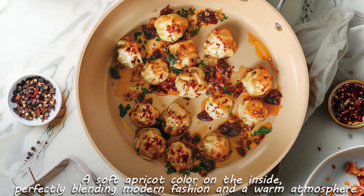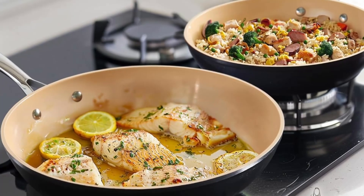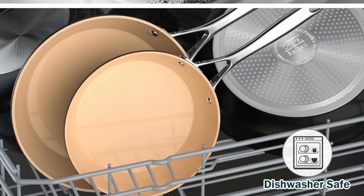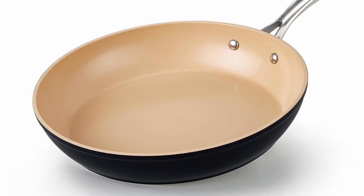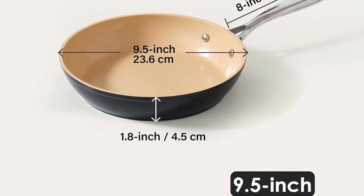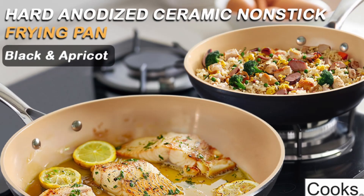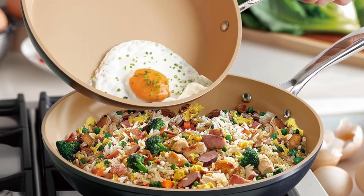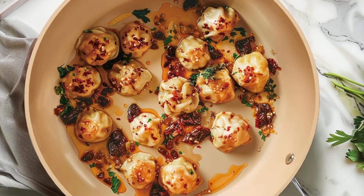Final thoughts: The Cook's Standard Classic Skillet, 9.5-inch black apricot, strikes the perfect balance between style, functionality, and durability. Its unique design and exceptional performance make it a standout choice for modern kitchens. Don't settle for ordinary cookware — upgrade to the Cook's Standard skillet and enjoy the difference. If you enjoyed this review, like the video and subscribe to our channel for more in-depth reviews. Thank you.